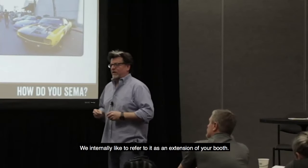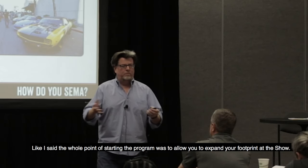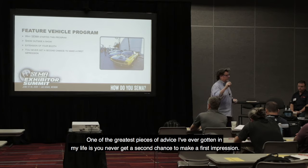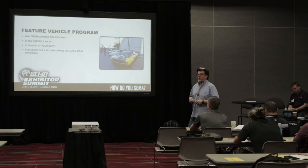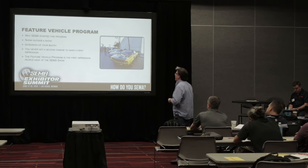We internally like to refer to it as an extension of your booth. The whole point of starting the program was to allow you to expand your footprint at the show. One of the greatest pieces of advice I've ever gotten is you never get a second chance to make a first impression. The first impression people have of the show is the feature vehicle program. It's also the first impression they have of your products.